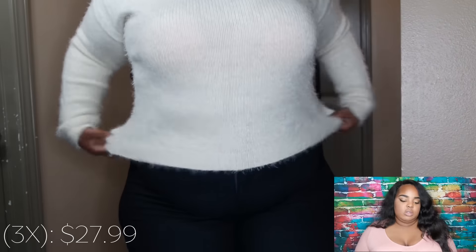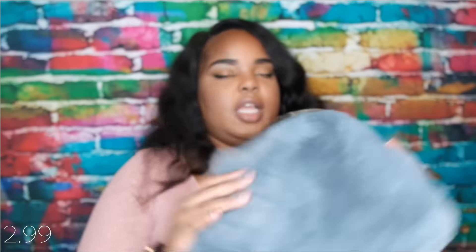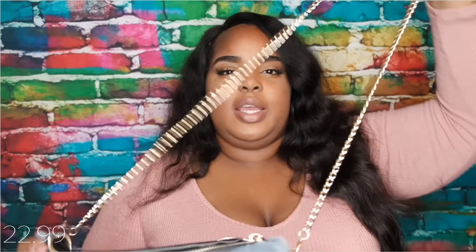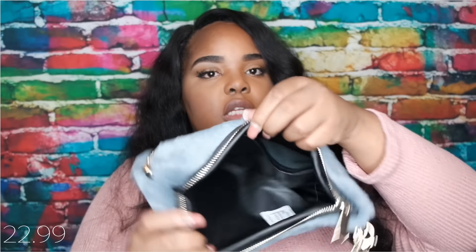For accessories, the first thing is a choker — just a stretch band that comes with a bracelet and rings, but I mainly wanted it for the choker. Next is a faux fur clutch with gold hardware. You can detach the chain if you want, and it also comes with a detachable gray pom-pom. It's black on the inside. I haven't worn it yet.